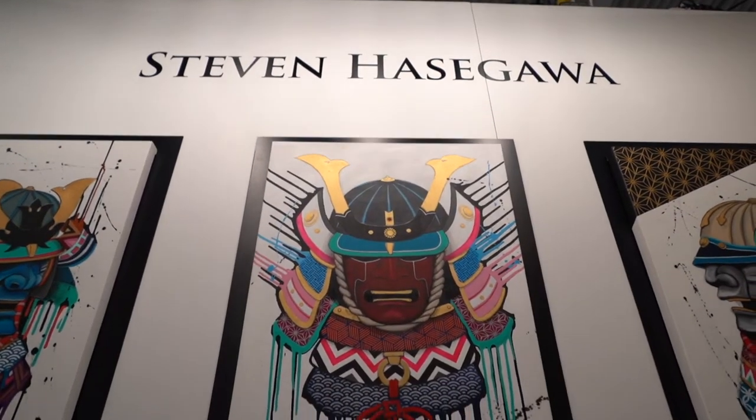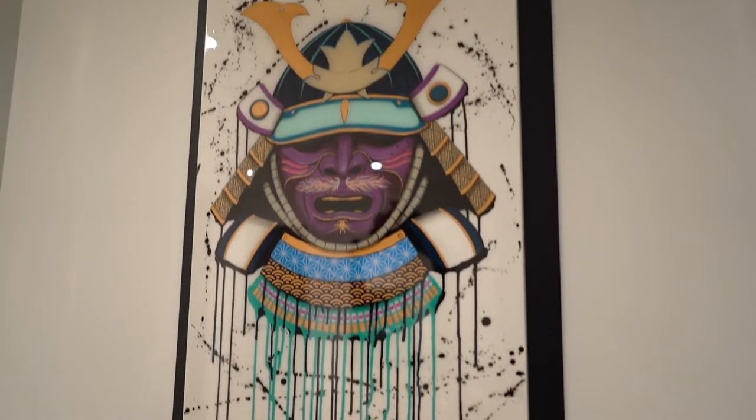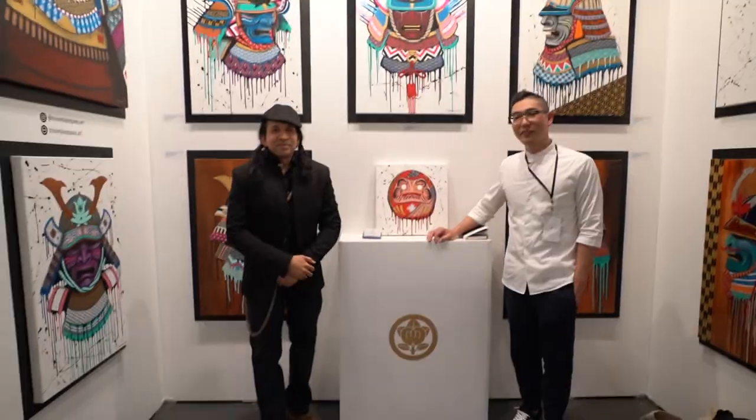What inspires me? I love the samurai. My background is Japanese Canadian and what I like to do is paint the samurai subjects and I put on patterns and stuff that I really like. I'm just trying to create my own style of Japanese Canadian art.